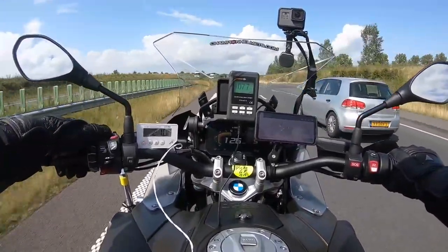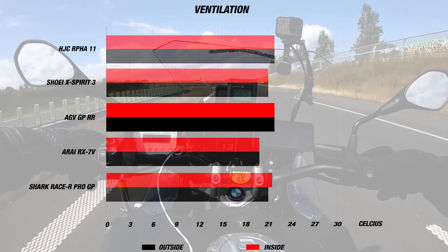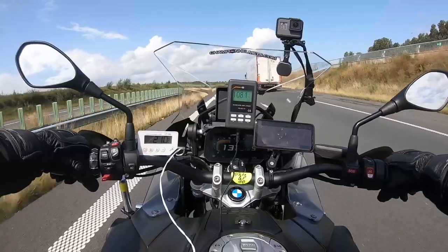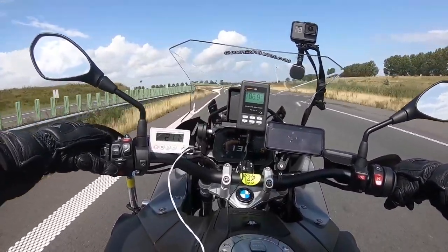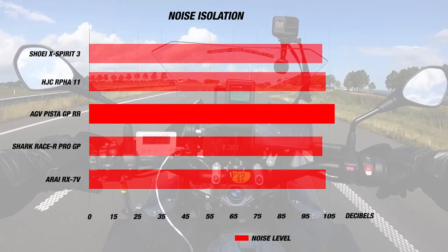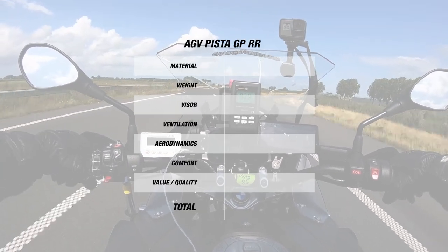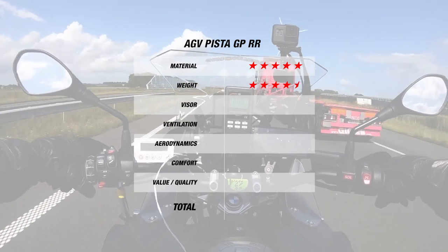When we road tested the AGV Pista GPR RR, it was a great summer day with the wind speed at a comfortable 115 to 120 kilometers per hour. The day's temperature was about 21 degrees Celsius or 70°F, and it was the same inside the GPR RR as well. However, we performed our test on an upright bike, so you can definitely expect the ventilation to be even better on a sports bike — and this caveat also holds for the Shoei X-Spirit 3. For noise, the GPR RR was a noisy 107 decibels, but it's not really what this helmet was designed for. For material, the helmet earned 5 stars for its great carbon fiber shell in 4 sizes, and 4.5 stars for the 1,500 gram weight.